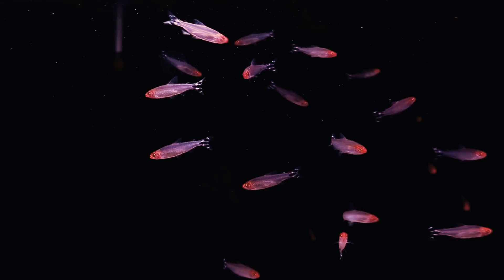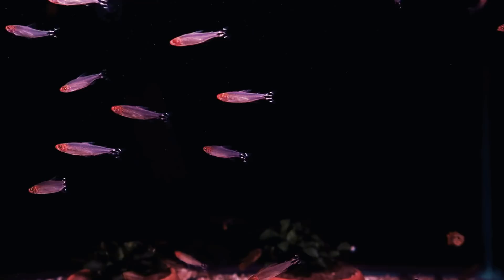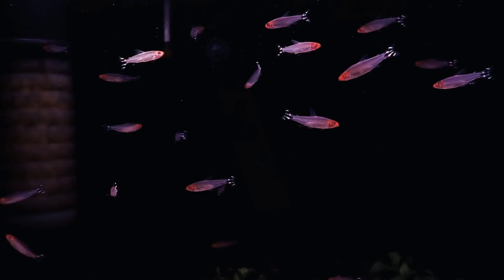Other ideal tankmates would be other smaller species like Rasboras, Pencilfish, or Hatchetfish. One of the more tightly schooling species, these do best in large numbers of 12 or more.